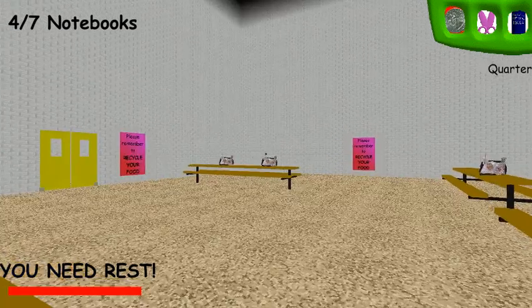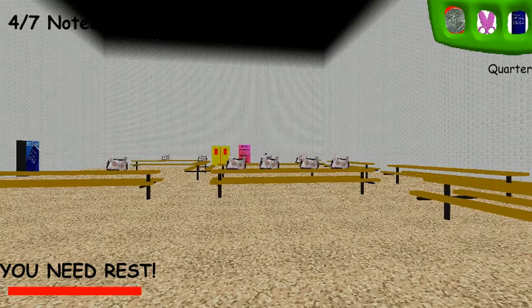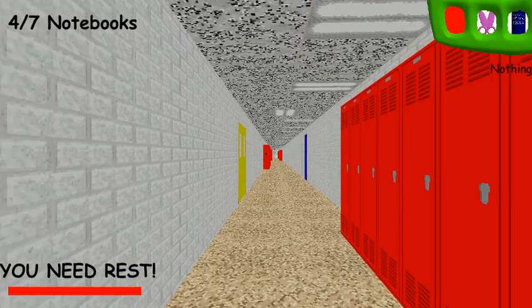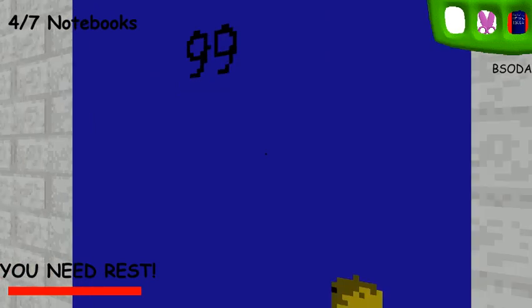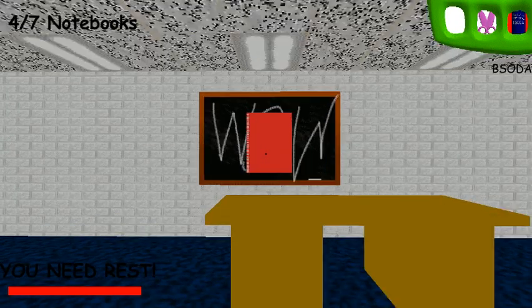I thought I heard Baldy slapping his hand. Oh there he is — quick, the other door. Oh, there's a cell phone! This thing makes it so Baldy doesn't know where you are — it's super, super helpful, very underrated item in my opinion. And there's number five — wow.